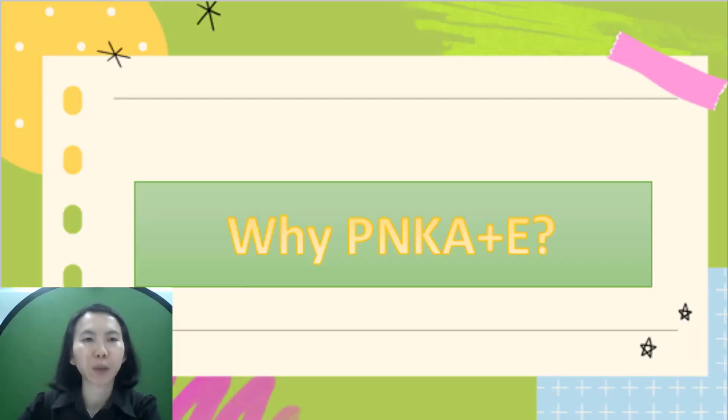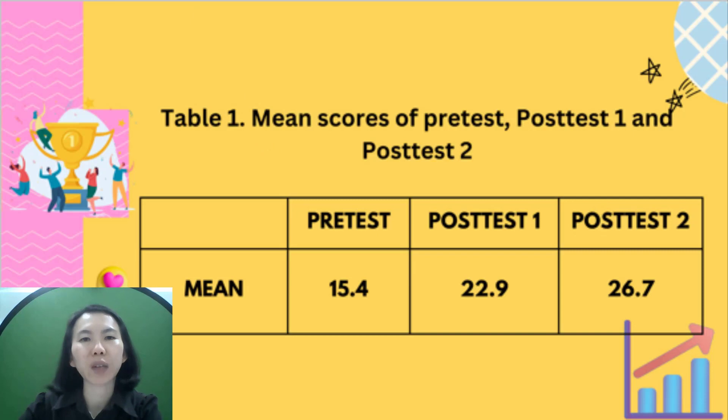So, why PNKA plus E? After the intervention, I gathered data from the pre-test, post-test 1, and post-test 2. This table shows that the mean scores increased from 15.4 in the pre-test to 22.9 in post-test 1, then rose again to 26.7 after the intervention in cycle 2. Indeed, the innovation of the PNKA plus E table has effectively helped these 21 Form Six students.